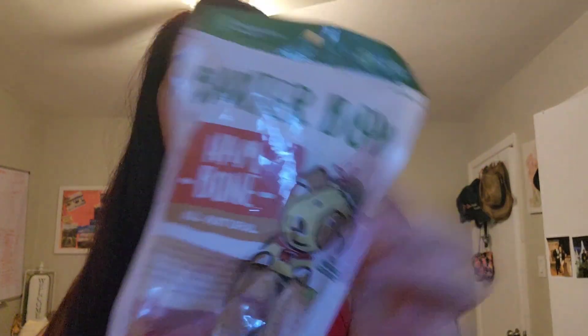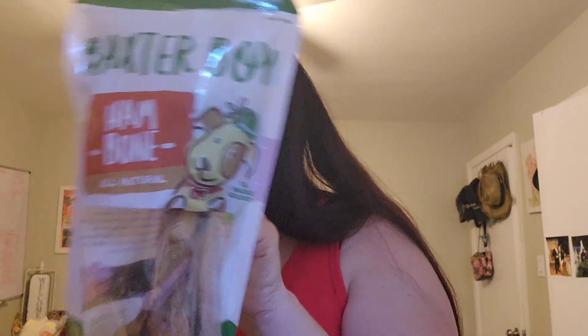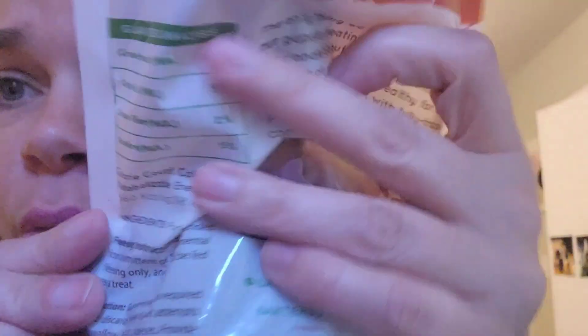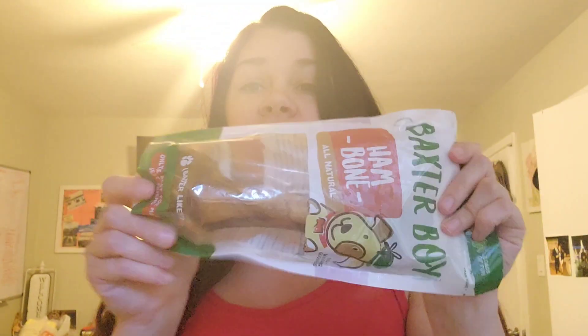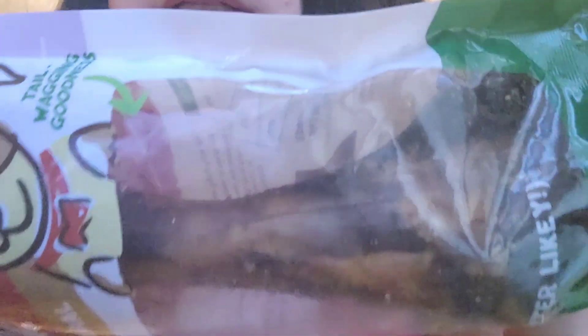I did get the big old bone for Rocket. Baxter Boy is a name brand — they sell this in the pet store. It's a ham bone, premium grade quality, all natural, loads of fun. Literally the only ingredient is pork bone. This thing is huge, almost like a foot long, for $1.25. If you're making a dog basket for someone, throw one of these big bones in there and they'll think you got it at the pet store.